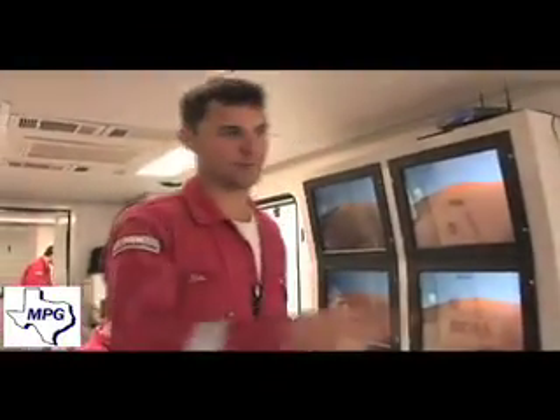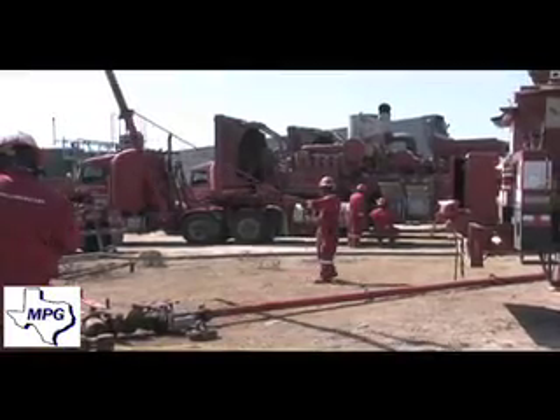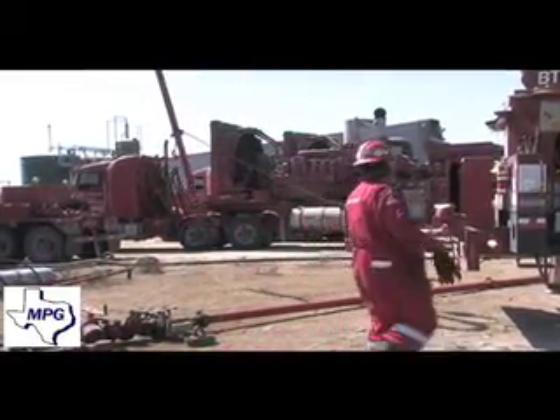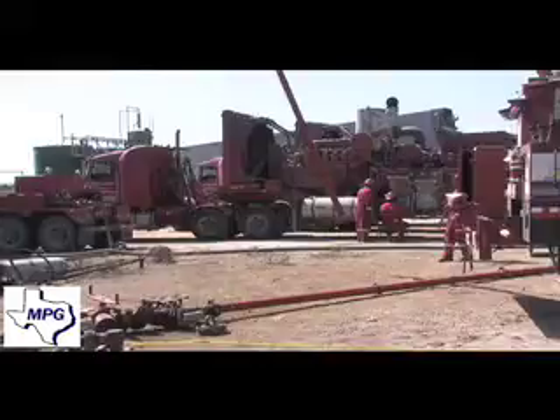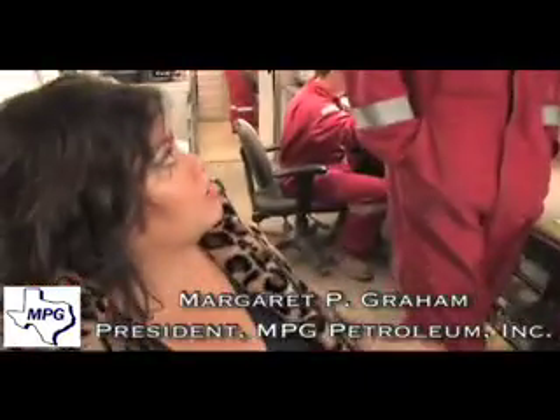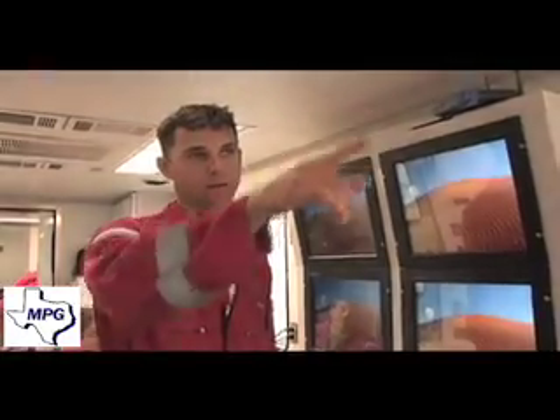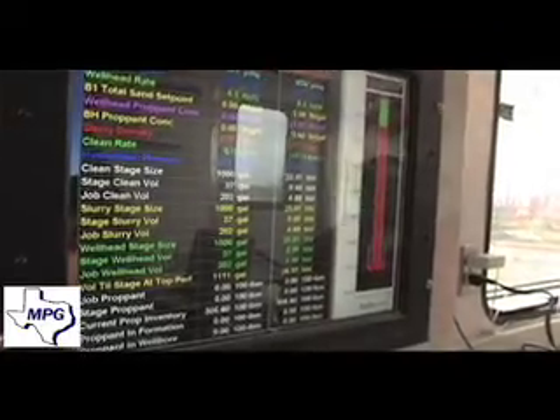These are our two supermen over here. He's going to be running the blender and mixing our sand and all our additives. The blender is where your sand proppant and your carrying medium are going to be mixed together. The fluid and propping agent are mixed, and then we're going to boost it to our pumps, get it pressurized, and go down hole from there.